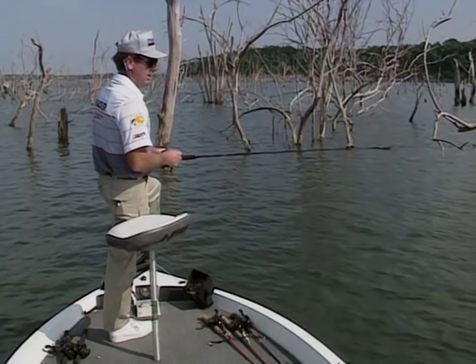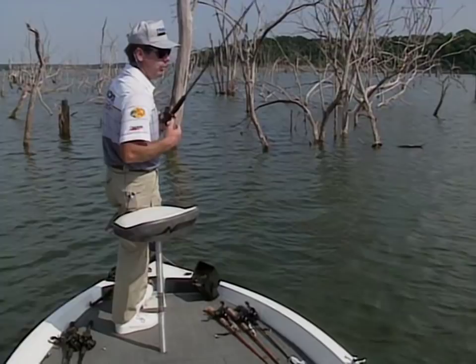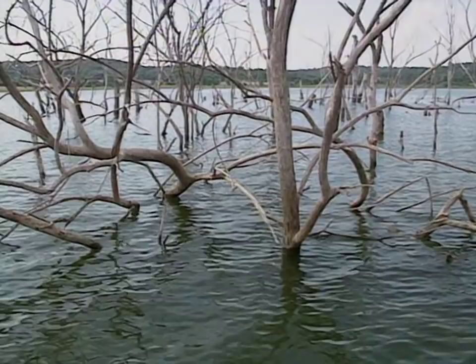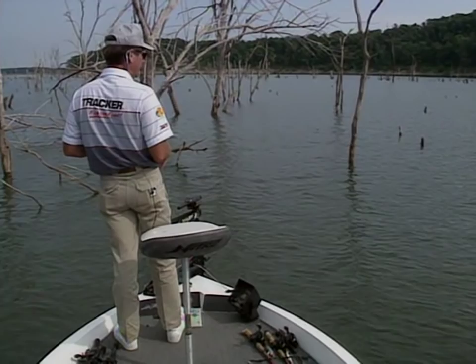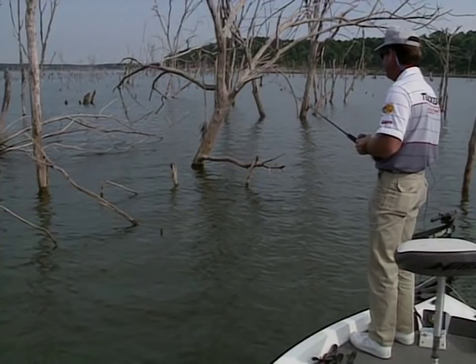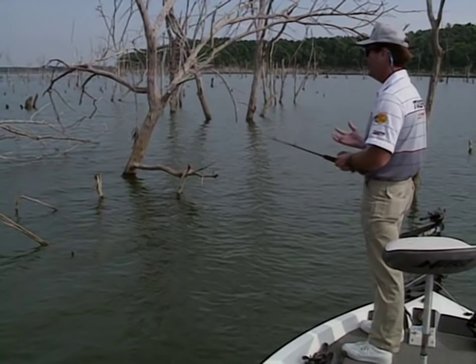Maybe get into a good area and get two or three bites, then move somewhere else and catch two or three more. It's not really schooled-up type fishing. Another key ingredient would be a lot of active bait fish, maybe even a little current. Current is very important in structure fishing because so many lakes generate current down at the dam. When they're not generating current, fish have a tendency to suspend even more and become really hard to catch.